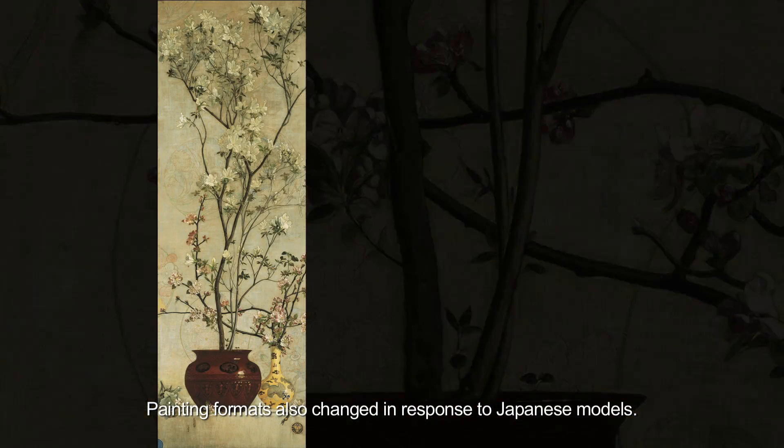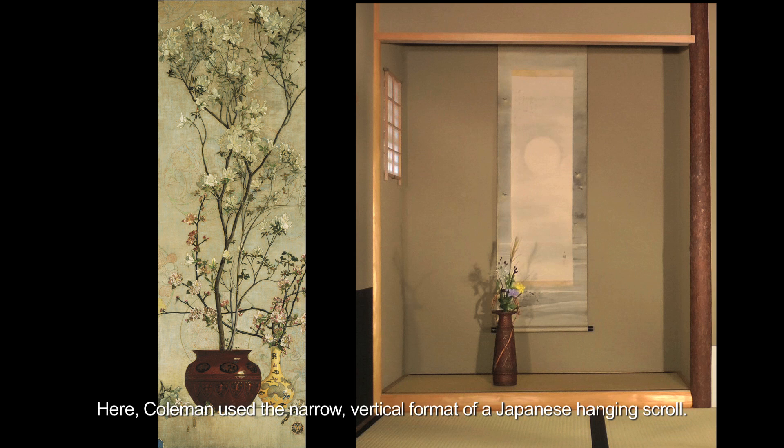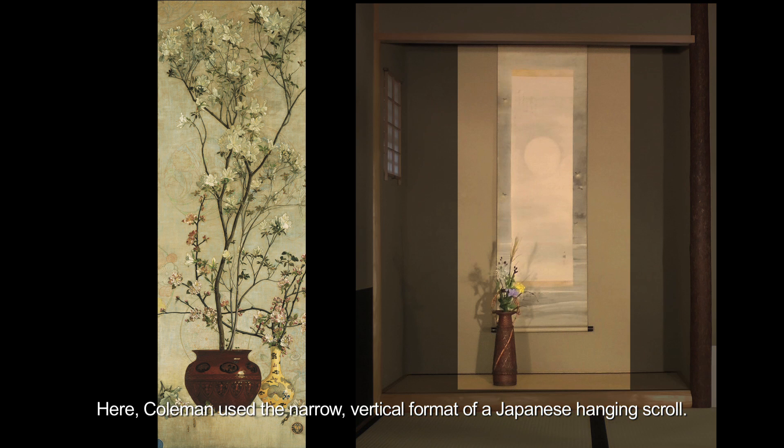Painting formats also changed in response to Japanese models. Here, Coleman used the narrow vertical format of a Japanese hanging scroll.